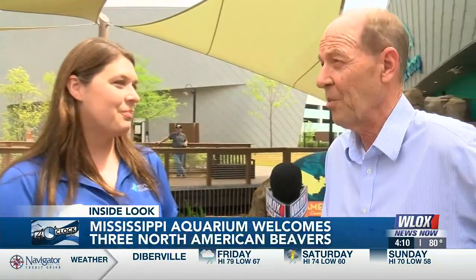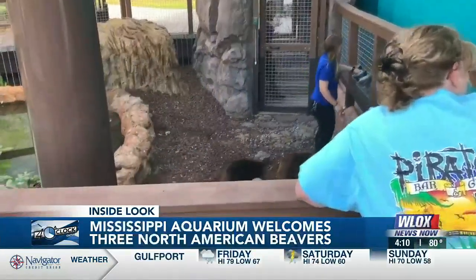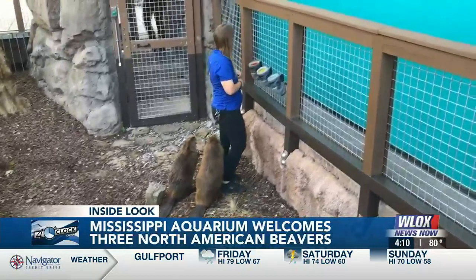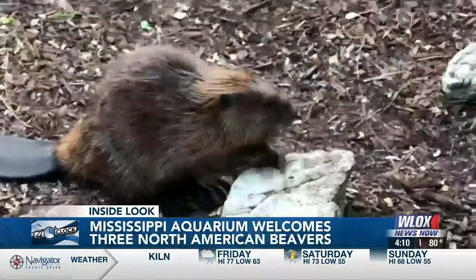I know they just arrived, but we already saw a crowd of people — kids. How are people reacting? People love them. They are so adorable. To see a beaver up close, because again they are pretty elusive animals, and to see them do all the things that they naturally do is really special. People are just falling in love with them every day.